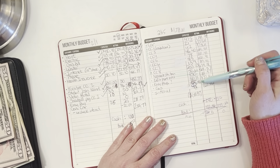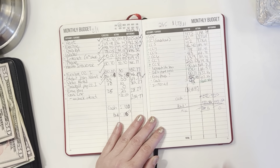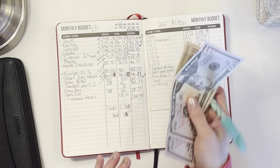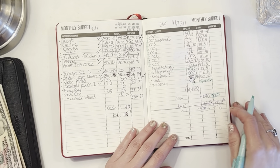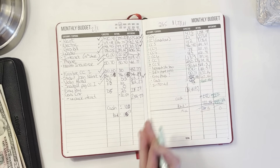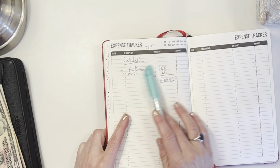After all of that was said and done, that left me with $362.86. I decided to take out $220 in cash, which is what we have here, and I am leaving about $142.86 in the bank. I'm hoping I don't have to pull from that.